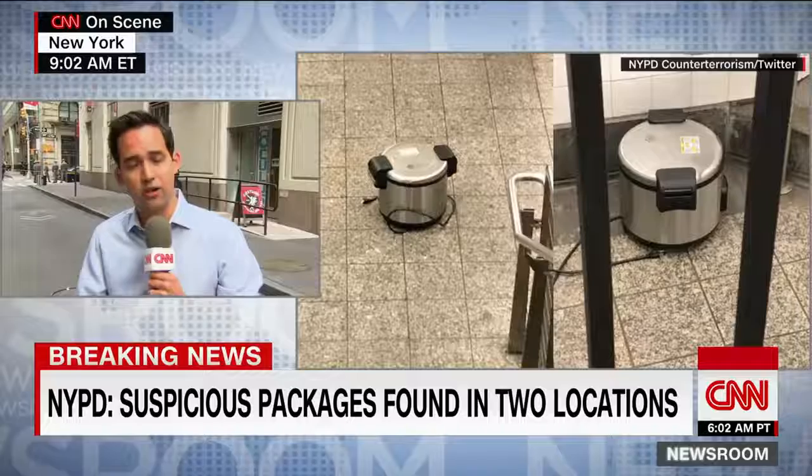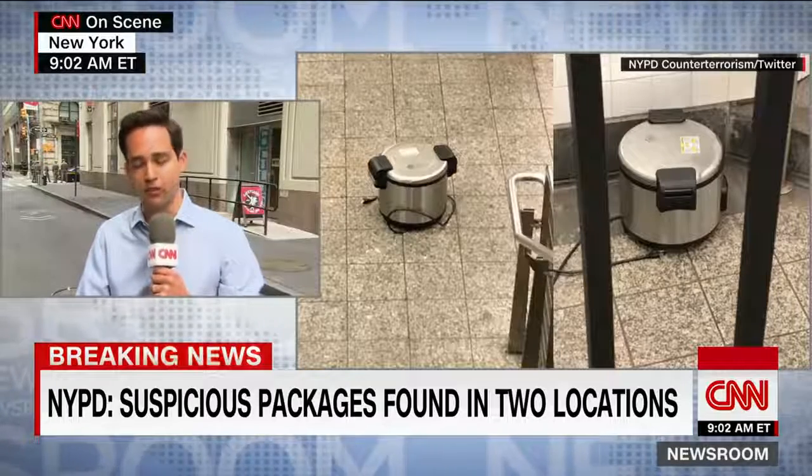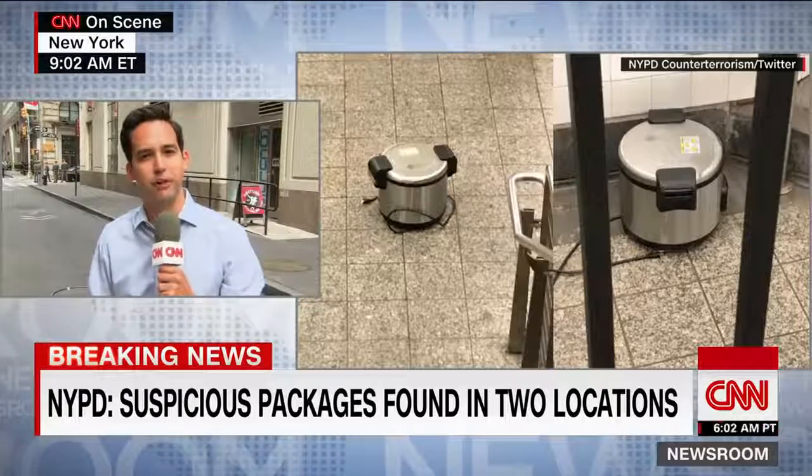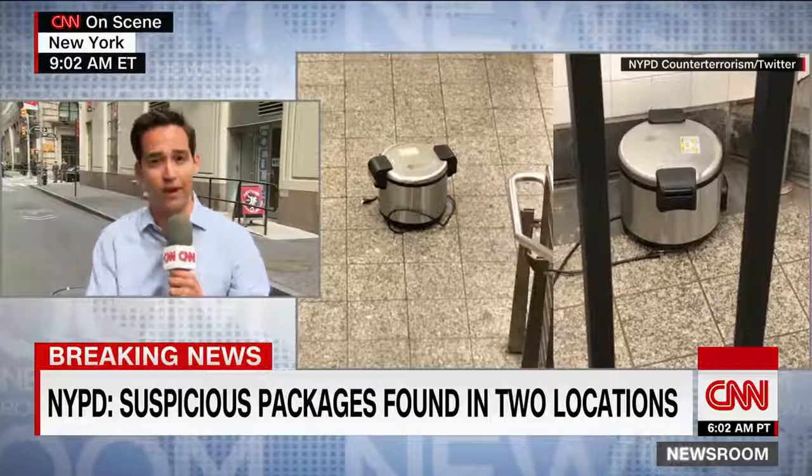They were able to determine they were not pressure cookers, as initially told, but were in fact rice cookers. The bomb squad, taking a closer look, determined that they were not explosive.